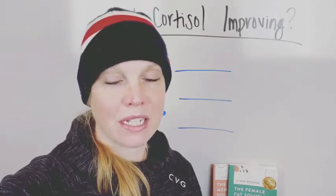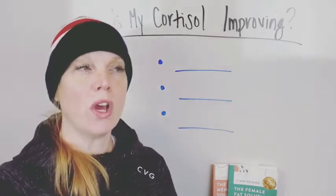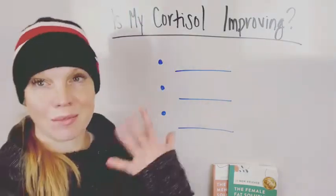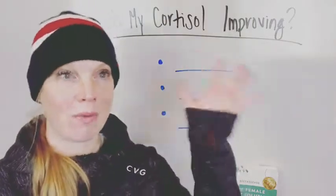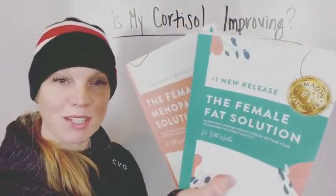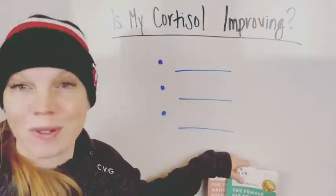I love talking about this stuff because it is so helpful and important to really be in tune with your hormonal response as you try and work on it. I am Dr. Beth Westy, women's health and hormone expert. I'm the author of The Female Fat Solution and Female Menopause Solution, on Amazon, where you can learn all about how to eat for your hormones and your cycle.